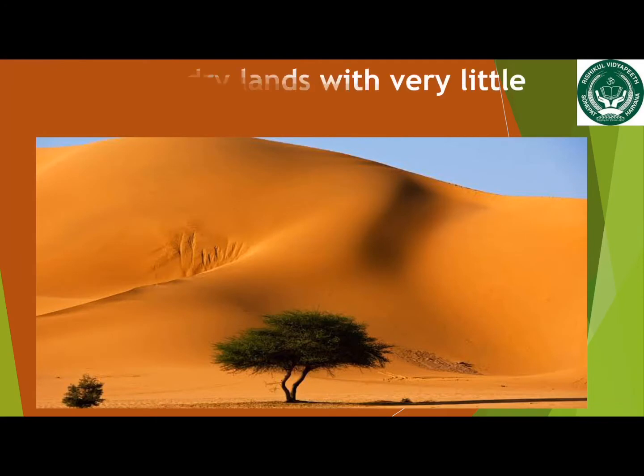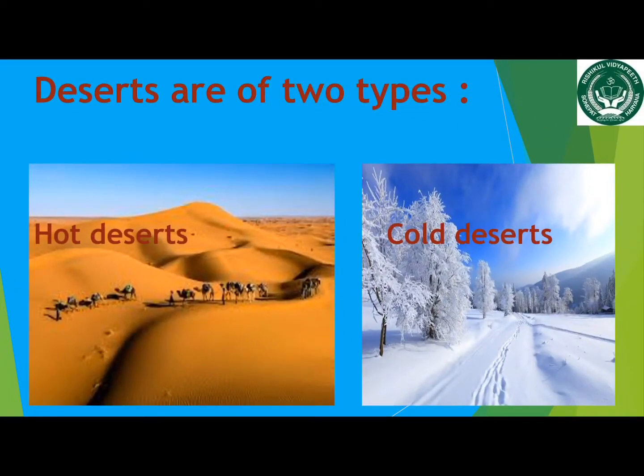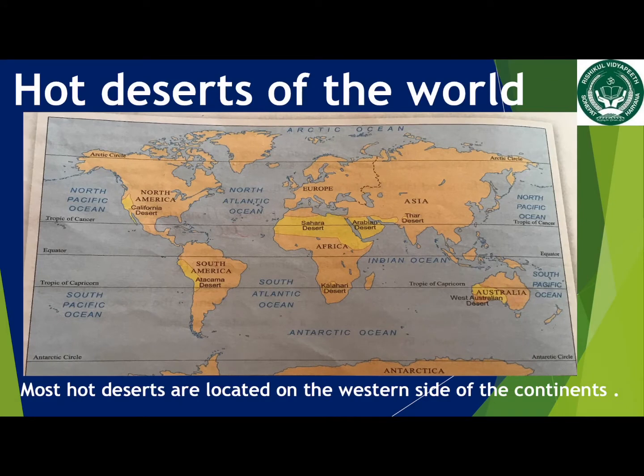Deserts are dry lands. They receive very little rainfall. There are two types of deserts — hot deserts and cold deserts. Most of the hot deserts are located on the western side of the continents.